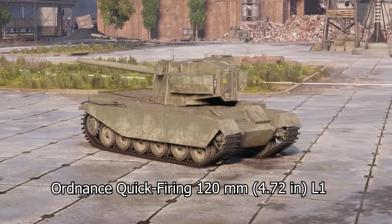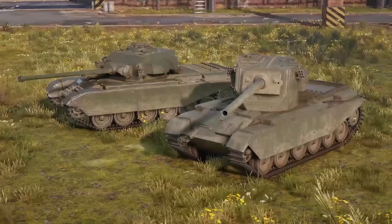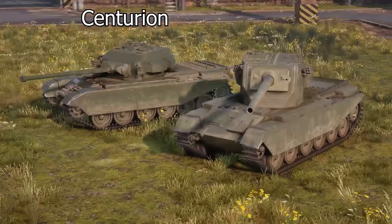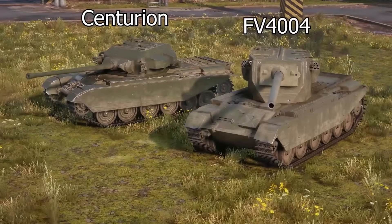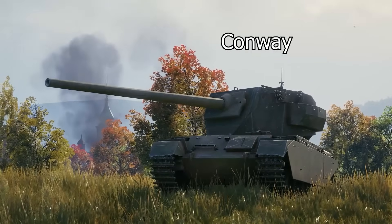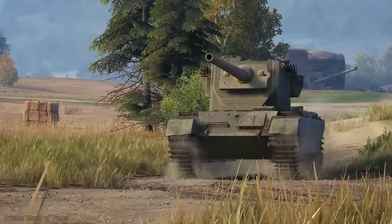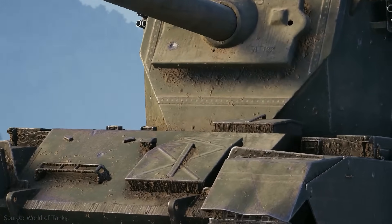These systems included the Ordnance Quick-Firing 120 millimeter L1 tank cannon. Although initially dismissed as being too much work to adapt, the Centurion was eventually accepted as the base model for such a vehicle. In these early stages the vehicle was simply referred to as the 120 millimeter Centurion, or the FV 4004. It would later be named Conway, after the town and castle of the same name in North Wales. The program worked within strict margins, needing to produce such a vehicle at speed without interfering with production and development of both the Centurion and Conqueror tanks.